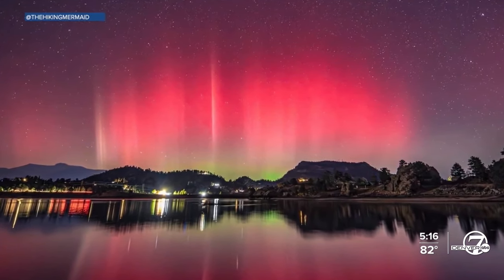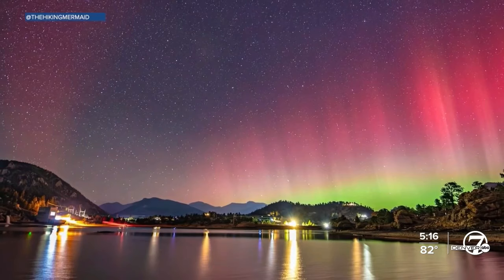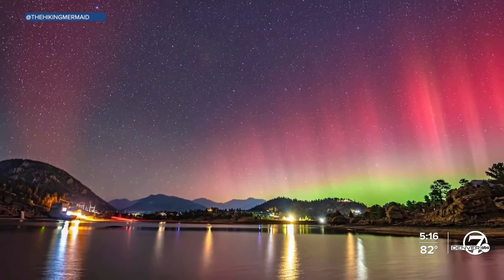Some incredible pictures from the northern lights from Estes Park. A viewer sent these photos in, taken at Mary's Lake, to our Discover Colorado Facebook page. Just gorgeous — I love all the colors.